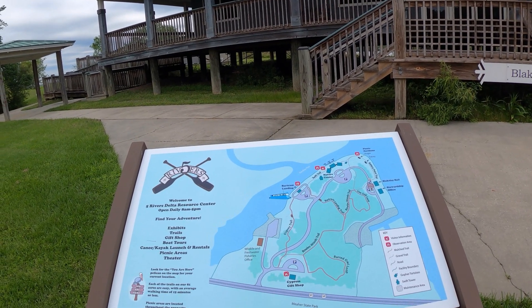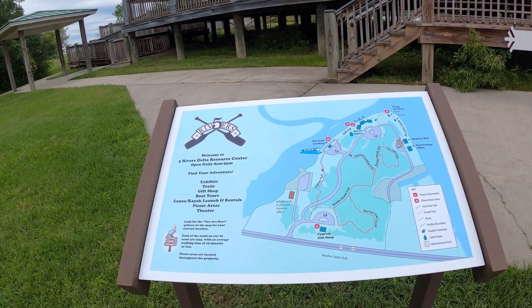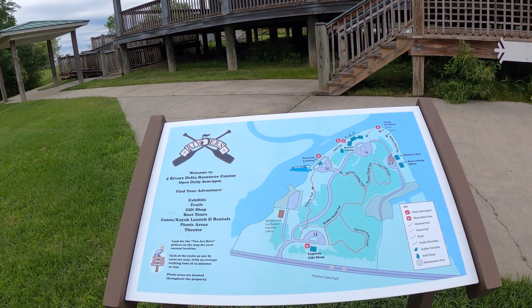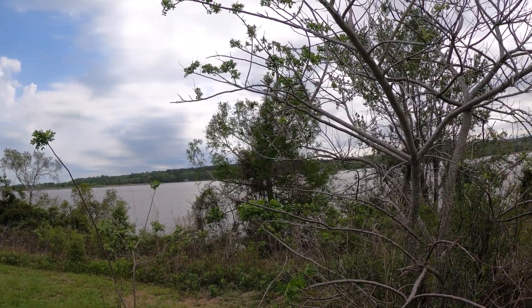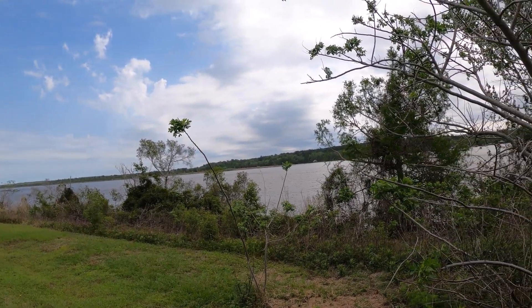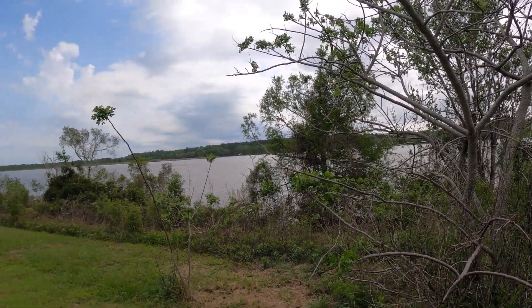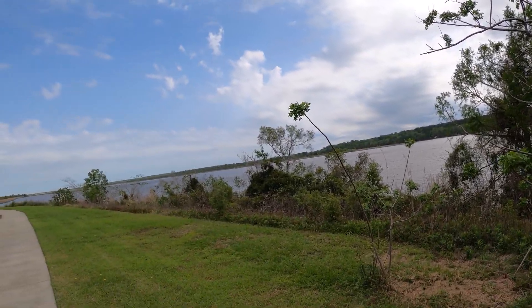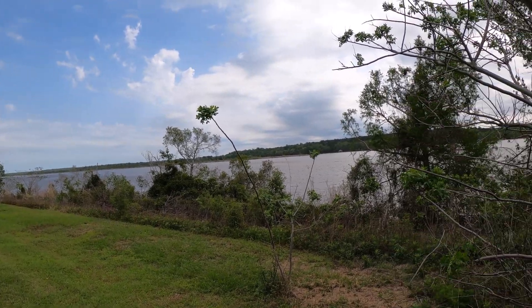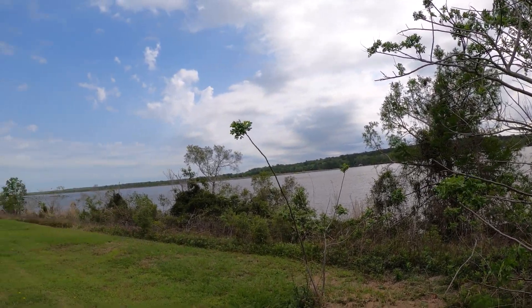Check it out — the Five Rivers. Welcome to Five Rivers Delta Resource Center. I'm not quite sure what body of water this is. It drains into Mobile Bay, but I don't think this is Mobile Bay. I think this is maybe the Sardine River or something like that. But it's pretty either way.